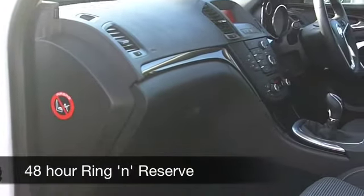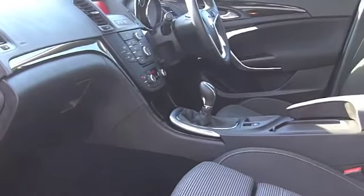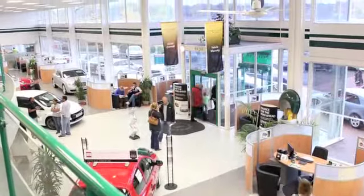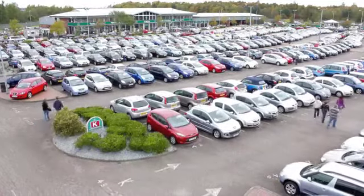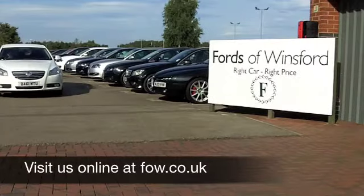On the move you can expect about 37 to 49 miles to the gallon, and six months road tax is just a little over a hundred pounds. If you have an old car you'd like to part exchange, or if you need finance, no problem — come on down and we can sort all that for you. How about a test drive? Ring and reserve with no obligation at Fords of Winsford.